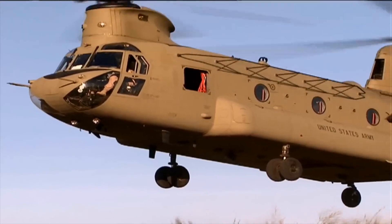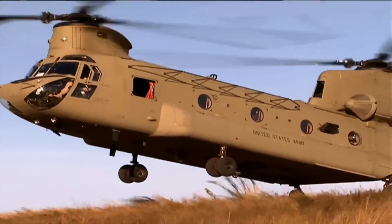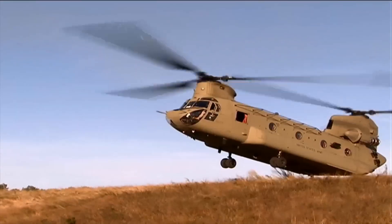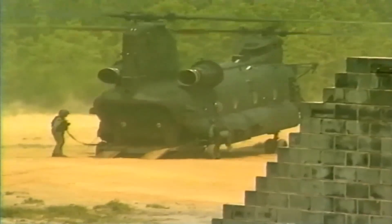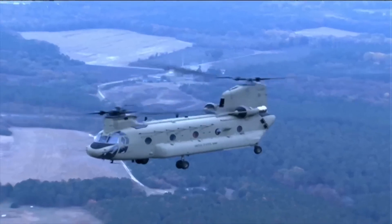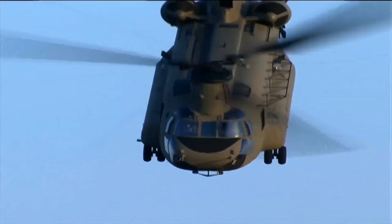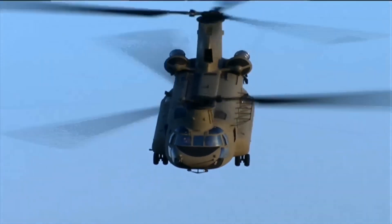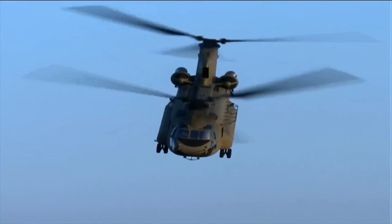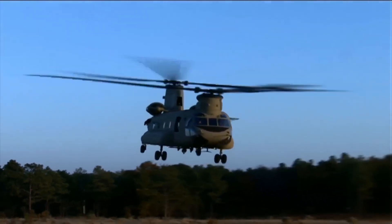Traditional single-rotor helicopters lift only one load with cables extended from under the main rotor. This is because the helicopter's center of gravity is exactly where the rotor is. In this type of helicopter, it is impossible to carry two loads from separate points, because in this case the balance of the helicopter will be disrupted and the helicopter may topple over. With its unique design, Chinook can carry two loads, one under each rotor.